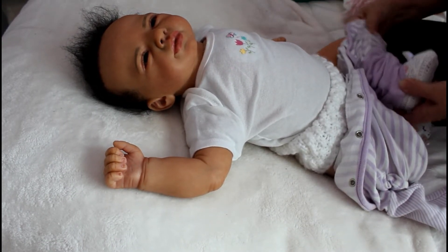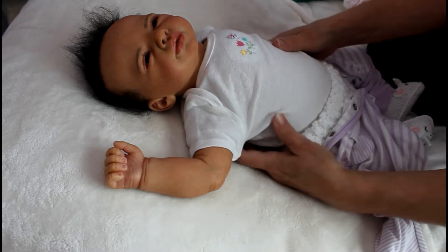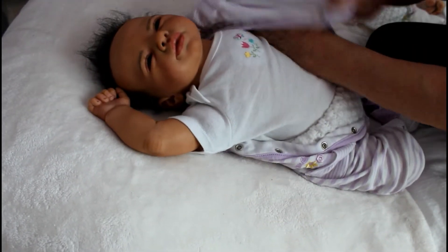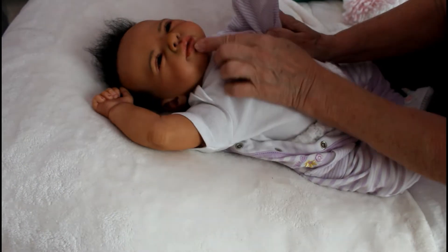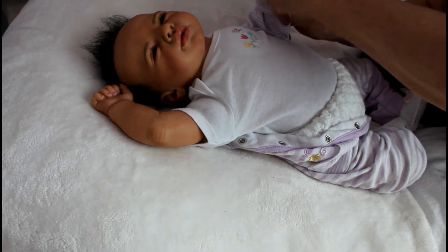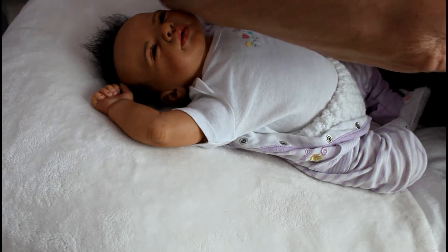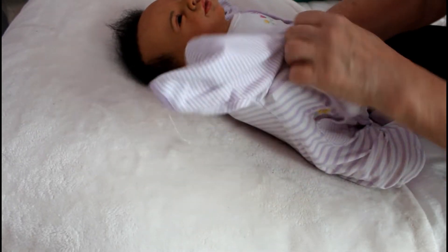I'm going to try a picture-in-picture — I've never done that before. I probably should have taken those pants off, but maybe this will fit. She's all vinyl, she has a half-open mouth, half and half, and I don't believe she has a pacifier. I didn't reborn her — I bought her like this.